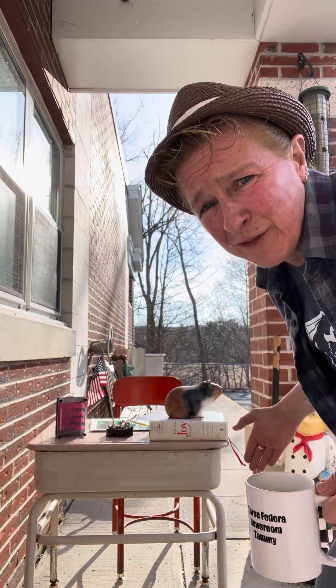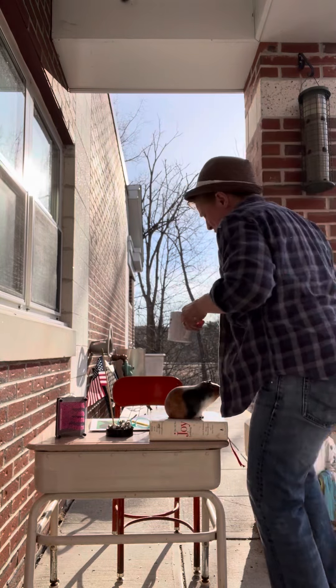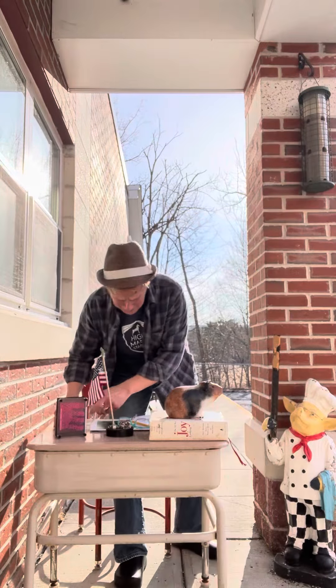So anyway, this is the pared down version of the Three Fedora Newsroom, but we have news. That's the most important part, isn't it? It's not the set design, it's the news!